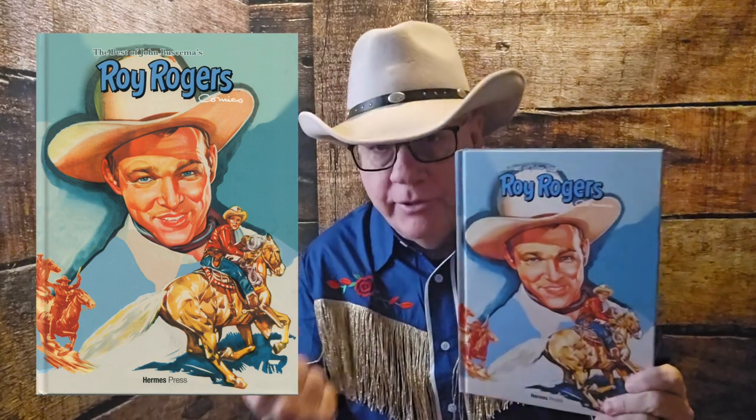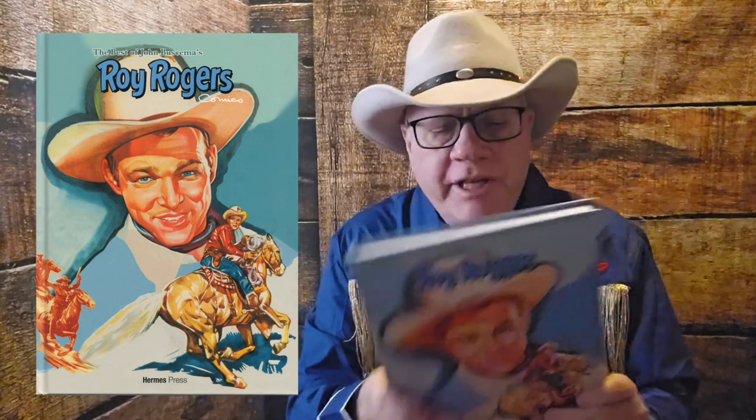Well, finally they came out with the next volume. I don't know if this is the last volume — I think it is — but this is the Best of John Buscema, which is strictly Buscema. The first one had Alex Toth and John Buscema, and this one we have just Buscema.